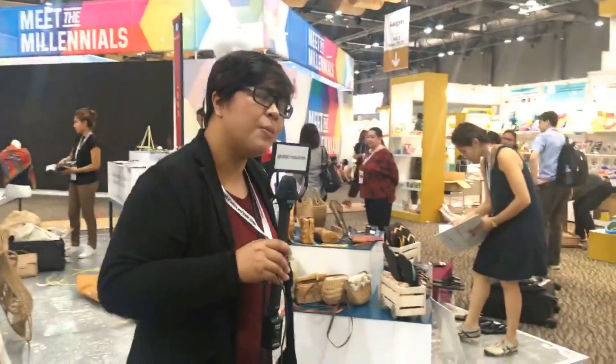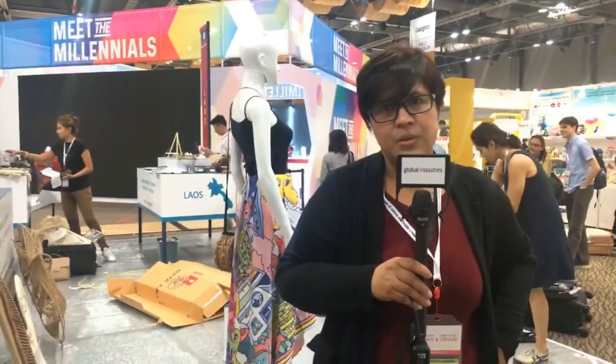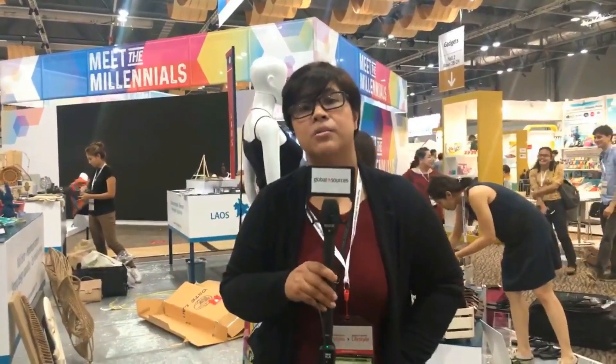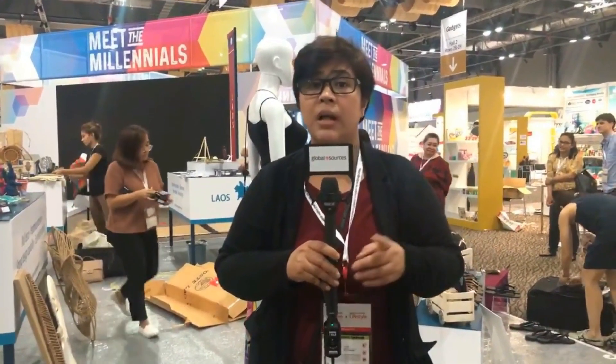The show features creative, curated, innovative gifts, home premiums, and office supplies — a brand new sourcing experience. It runs from October 27 through the 30th — four days, opening tomorrow at 10am. Go to globalsources.com/exhibitions to get more information and register. Registering online means no long queue, free entrance, and free transport to and from the show. We'll go live again tomorrow — monitor Global Sources' social media channels for more tours, product demos, interviews, and conferences.